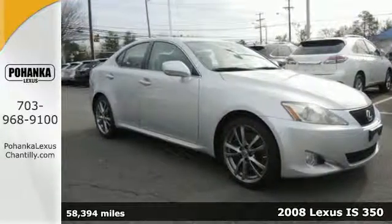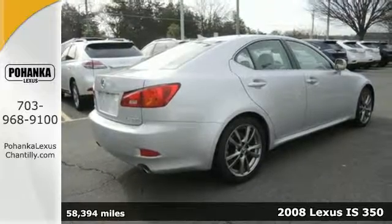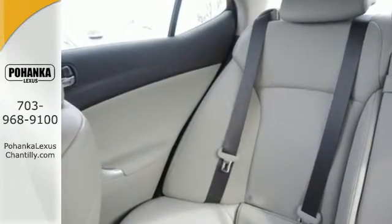It's a 2008 Lexus IS350. Standard amenities include daytime running lights, tilt and telescopic steering wheel, remote power door locks, a trip computer, and a premium CD MP3 audio system.